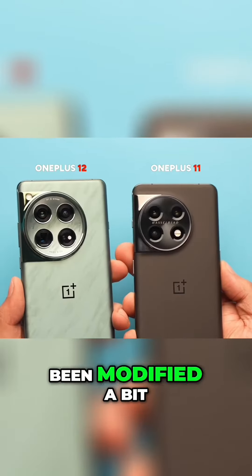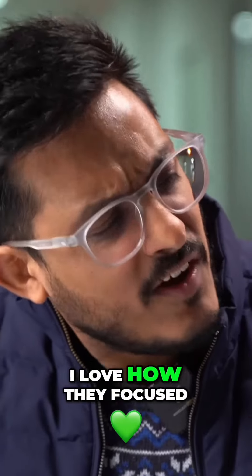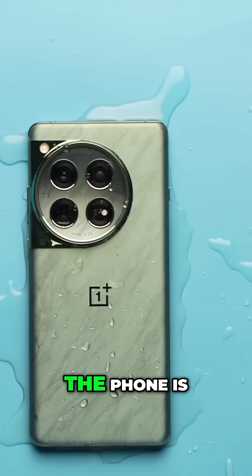The camera housing has been modified a bit with minimized Hasselblad branding, and there are these shiny reflections in them. I love how they focused even on small details — like how the alert slider is back on the left side, and an IR blaster makes an appearance up top.